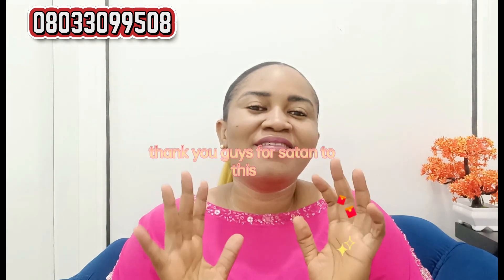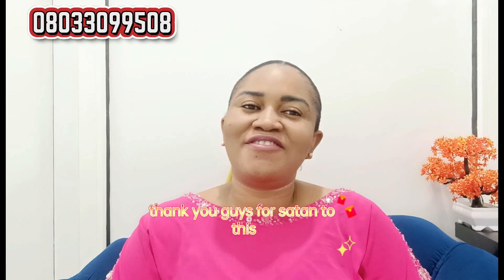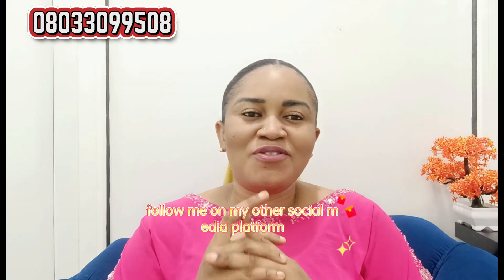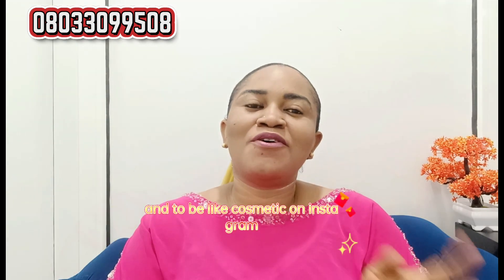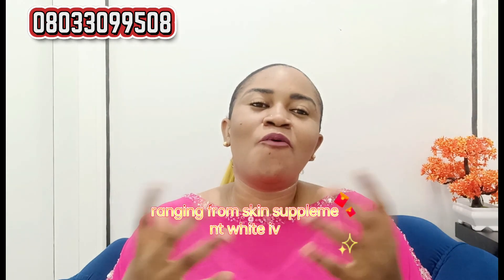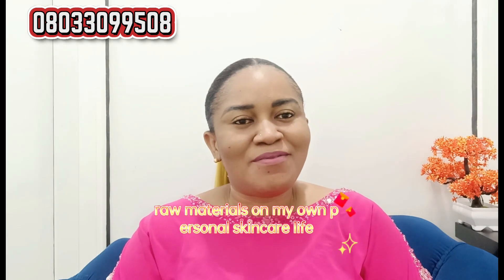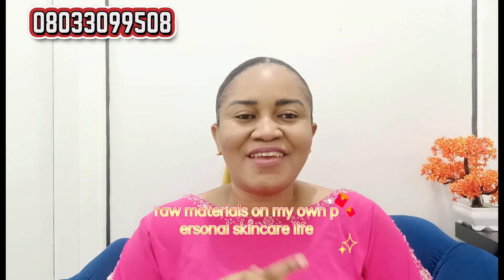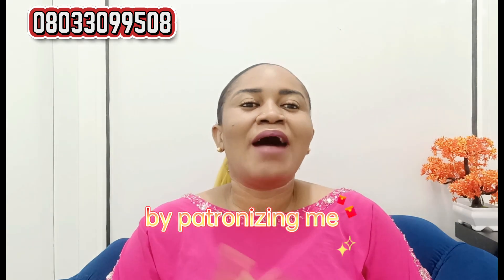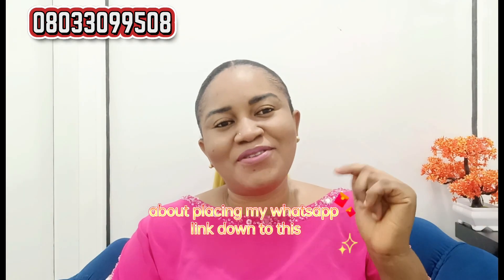To my old lovely subscribers, welcome back. Thank you guys for staying tuned to this channel — you guys are super amazing, you keep this channel going. Feel free to follow me on my other social media platforms at Obile Cosmetics on Instagram and also on TikTok. I sell skincare products ranging from skin supplements, whitening IVs, raw materials, and my own personal skincare line. If you want to show me some love by patronizing me, I'll be placing my WhatsApp link down in the description section.